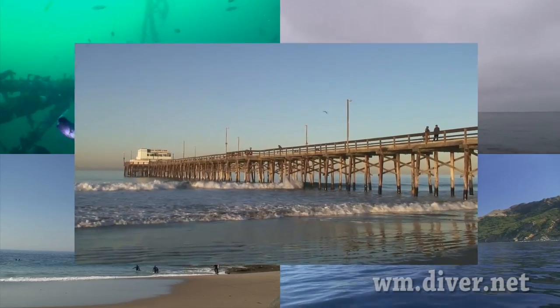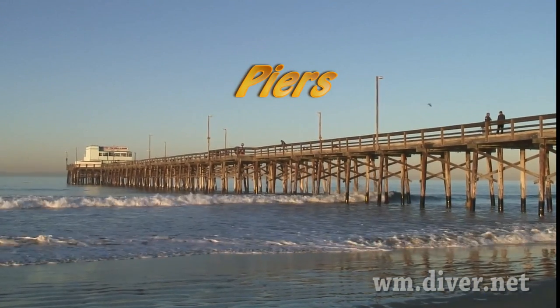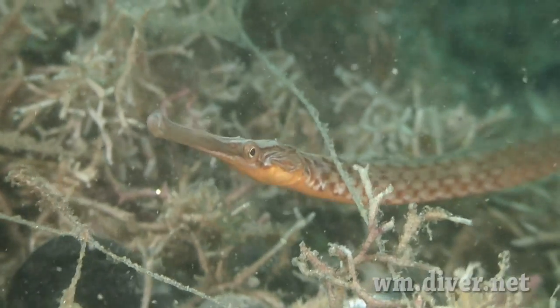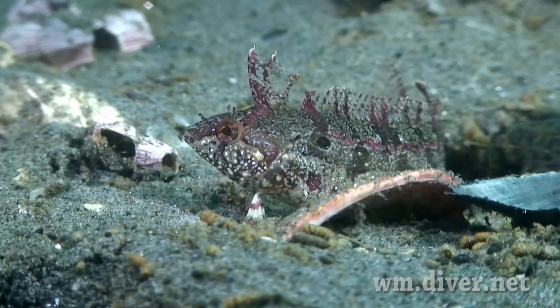Southern California has many piers. They offer many unusual critters in a small but arduous habitat, like the shy pipefish and the juvenile kelpfish.